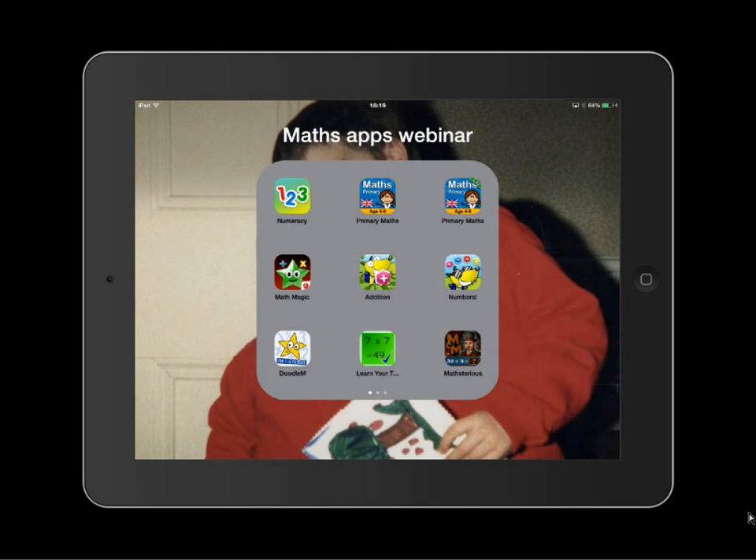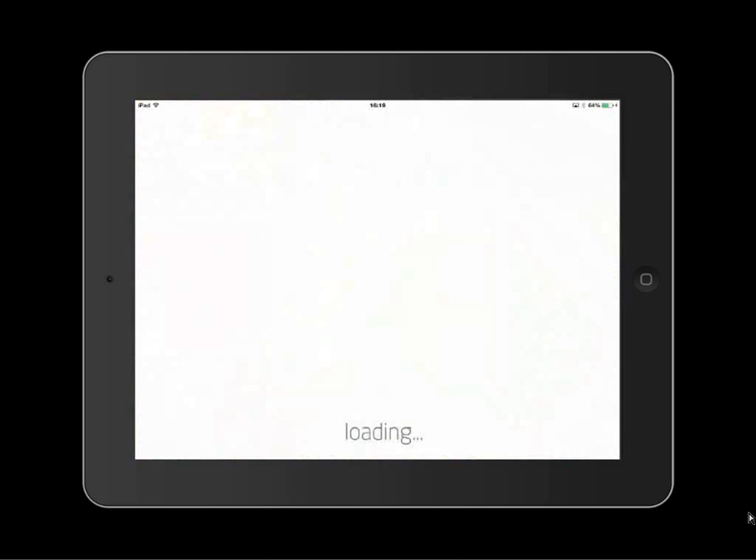This next one is Numerosity — it's a series of apps. There are five apps in all in this selection and they're all free, which is a fantastic price. I'm going to have a look at the addition ones — this is so I don't have to think too hard, because I'm quite good at addition, especially at the very early levels.